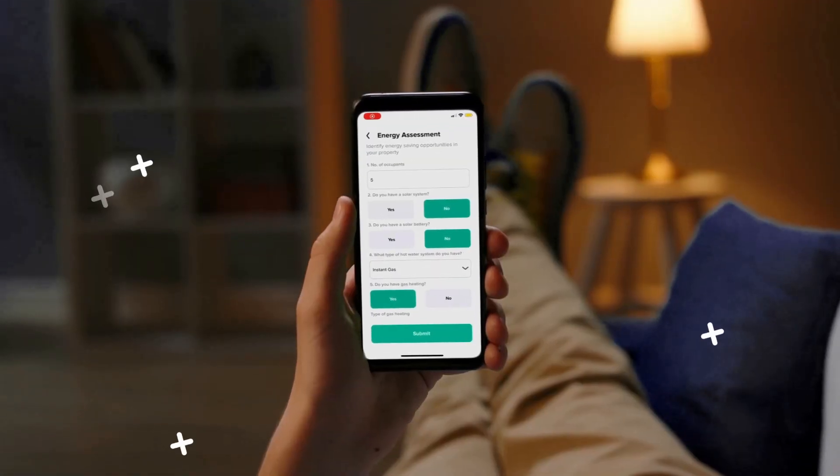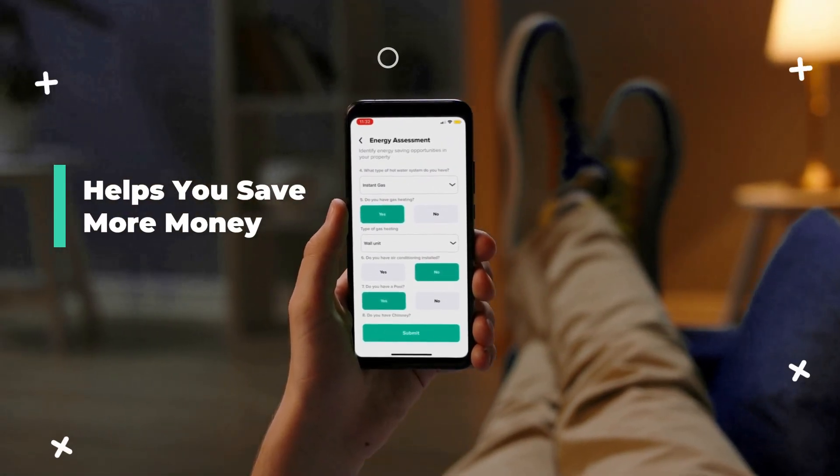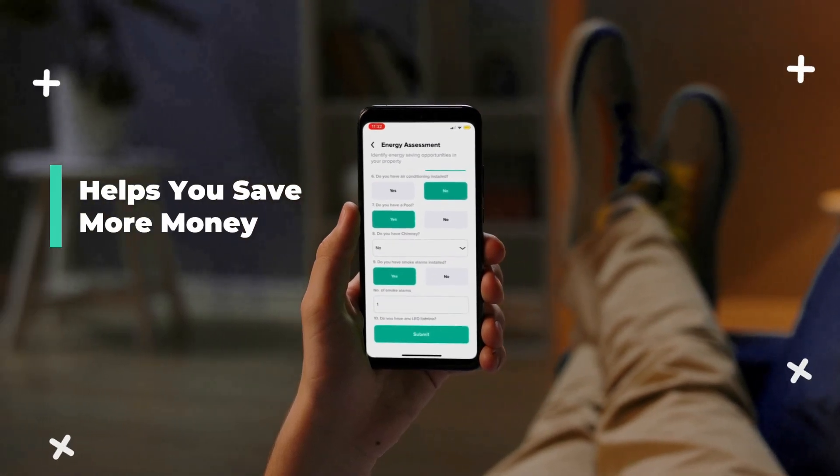Help us help you by completing the energy assessment so we can keep you informed about future government-supported energy saving opportunities for your home.